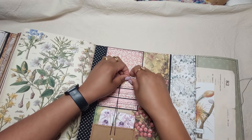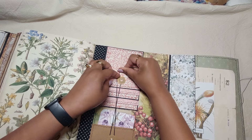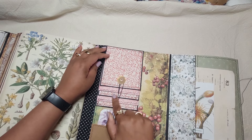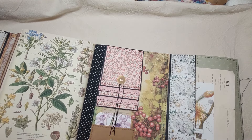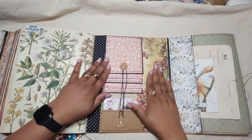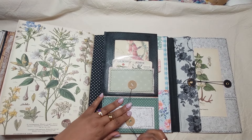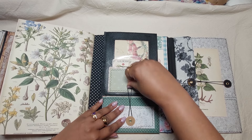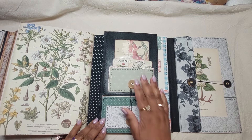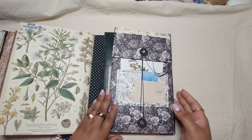I actually had a customer who bought several journals from me and I learned from her how to close these closures — like this, and then one more time around — and it is really secure. I learned that from watching her flip through one of my journals. You can do it over twice and it's really secure.